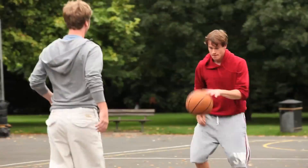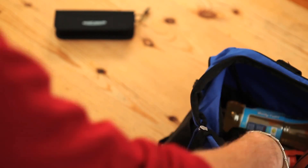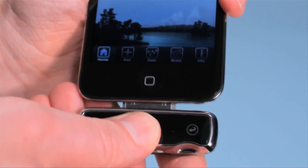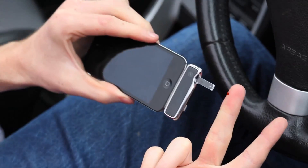You said you wanted life with diabetes to be more spontaneous — we listened. IBG Star is the first blood glucose meter to seamlessly connect to your iPhone or iPod touch. Use its diabetes manager app when testing your blood sugar.